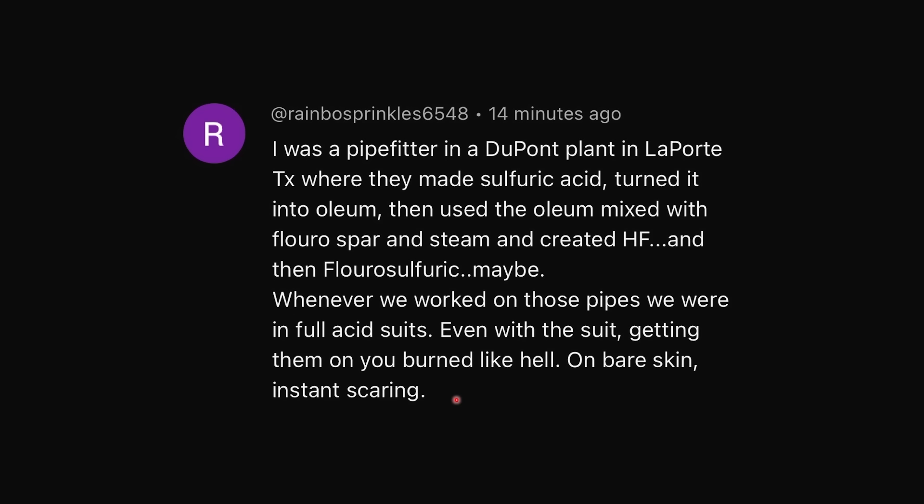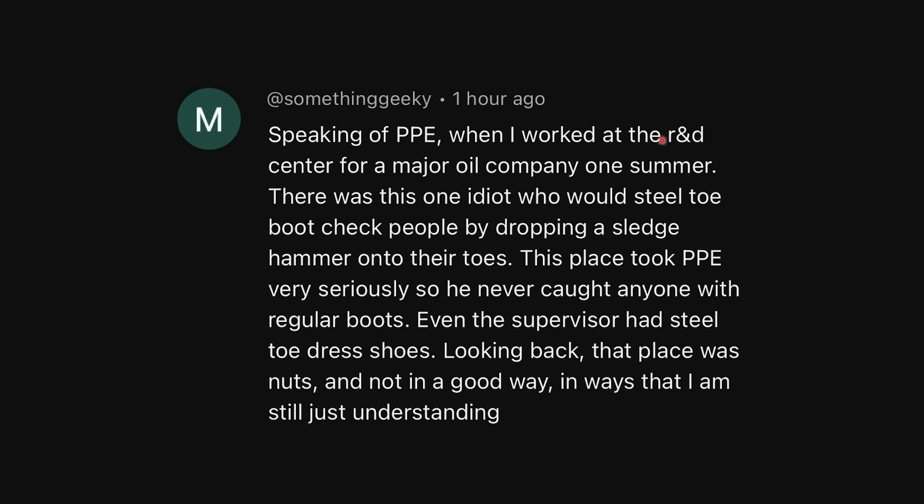I've heard some crazy stories about the stuff that happens at DuPont before, but if you have any crazy industry stories, you should definitely leave them down below in the comment section. Otherwise, we have a channel in the ThatChemist Discord where it's easier to filter through stories, and easier for you to post images if you have any incidents in the lab or at your place of work. I am not jealous of the people working with HF or oleum, because both of those chemicals are completely terrifying to work with. Speaking of PPE, when I worked at the R&D center for a major oil company one summer, there was this one idiot who would steel-toe boot check people by dropping a sledgehammer onto their toes. This is so stupid — if the point of something is to protect people, you don't put them into harm's way just to check if they're compliant. This place took PPE very seriously, so you never caught anyone with regular boots. Even the supervisor had steel-toed dress shoes. Looking back, that place was nuts, and not in a good way.